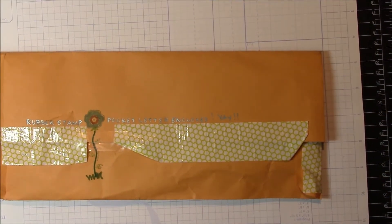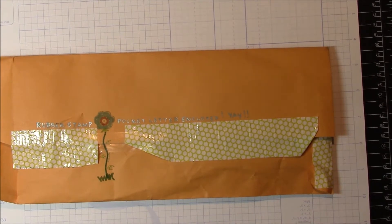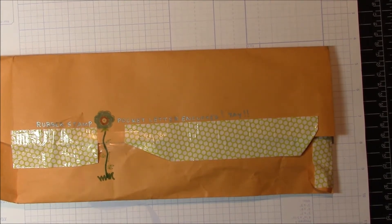Hi everyone. I received today my first pocket letter and I'm so excited to get it. The gal that I exchanged with, Lauren, and I decided that we were going to do pocket letters that were done with rubber stamping, because I have tons of rubber stamps so I didn't have a problem with that.